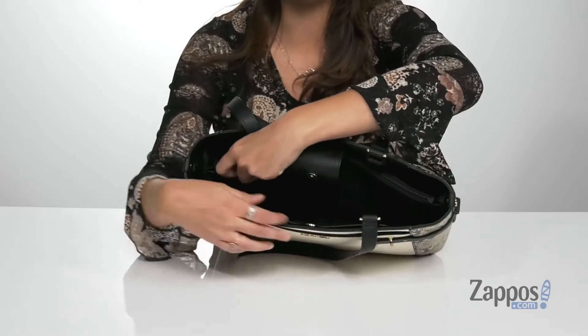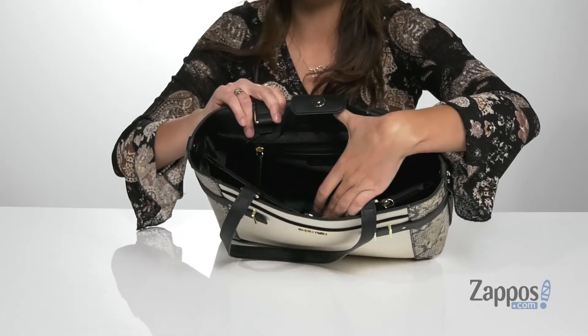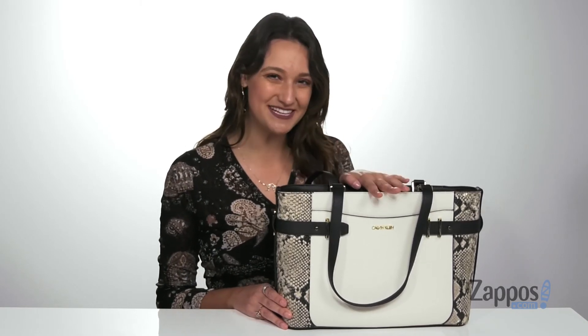a center zipper pocket that's going to be a great place for storing loose items such as coins or hair ties, and then a back zipper pocket for plenty of storage. It also features a flat base so it's going to stand on its own. The Python Tote is the perfect tote for you, so you should definitely add it to your cart. It's from Calvin Klein.